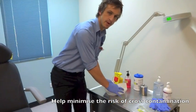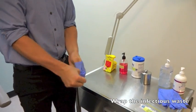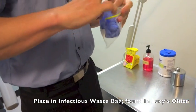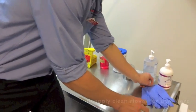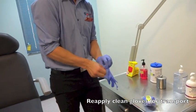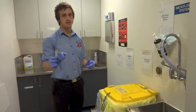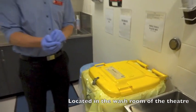It is important to dispose of infectious waste properly to minimise the risk of cross-contamination. Any infectious waste must be wrapped in the infectious waste bag, and then with clean gloves, transport it to the infectious waste bin. Once transferred, place the infectious waste in the infectious waste bin.